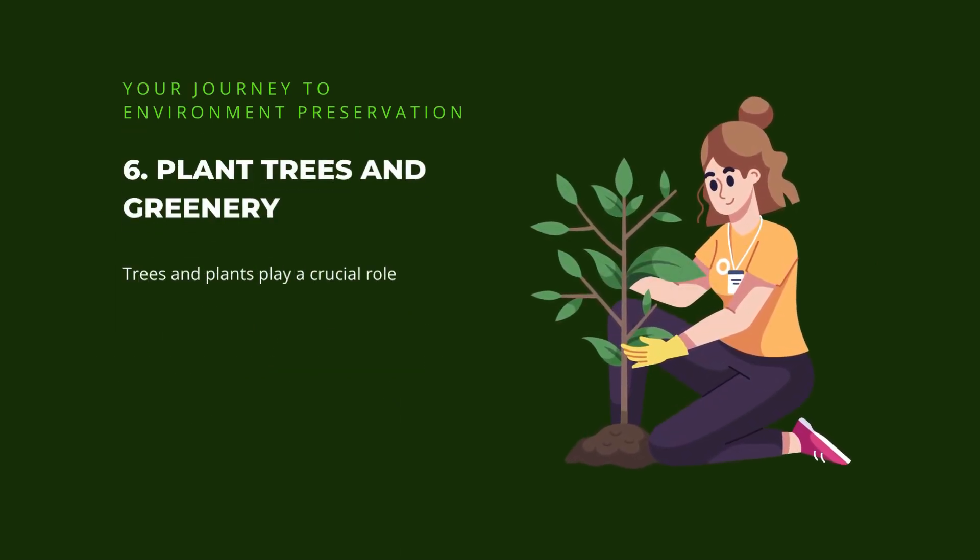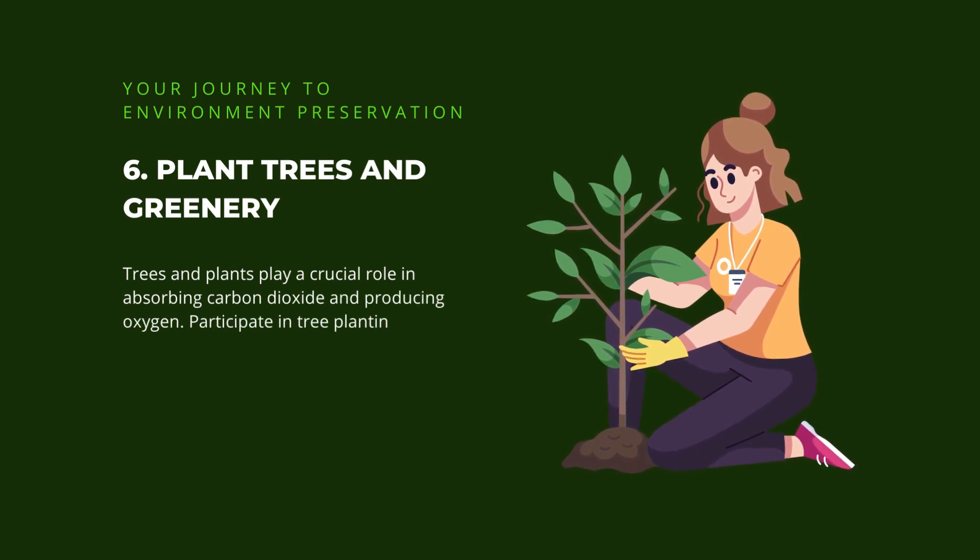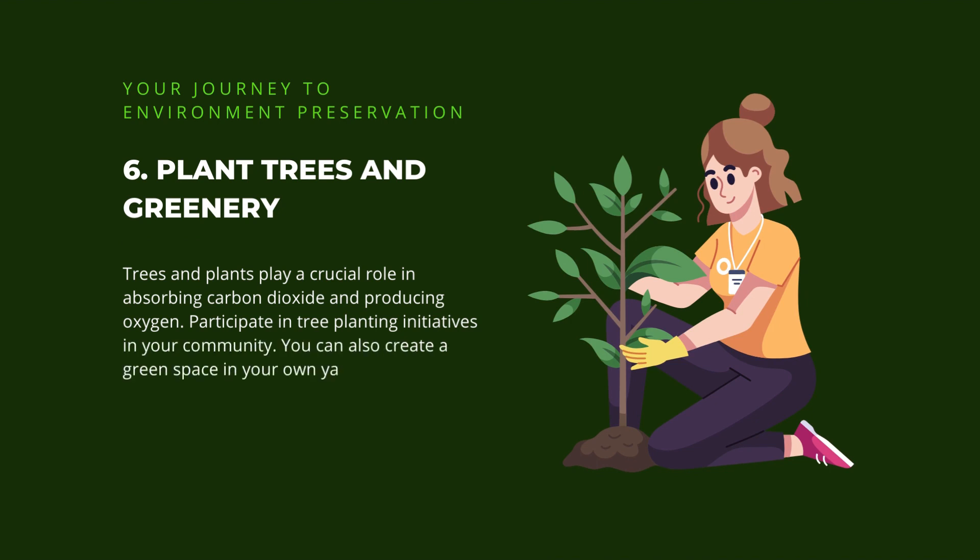6. Plant trees and greenery. Trees and plants play a crucial role in absorbing carbon dioxide and producing oxygen. Participate in tree planting initiatives in your community. You can also create a green space in your own yard, balcony, or even indoors with potted plants. Every little bit helps.